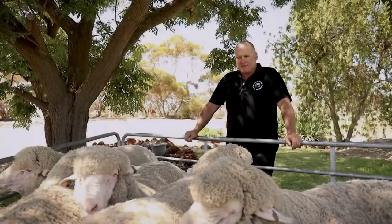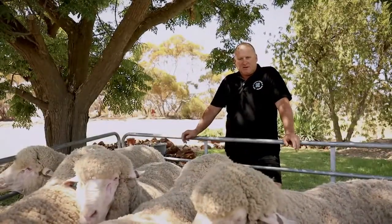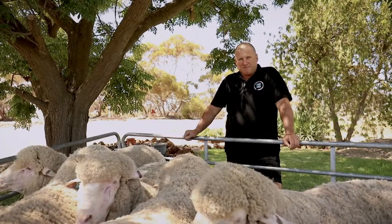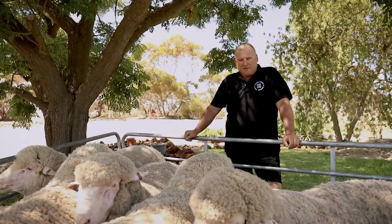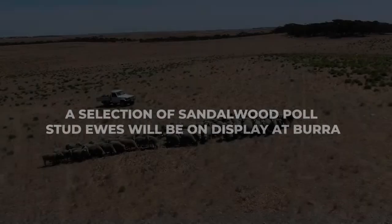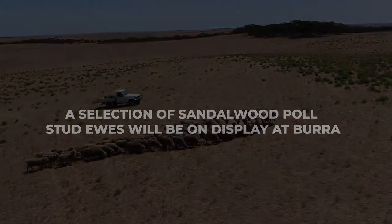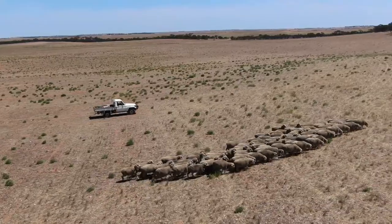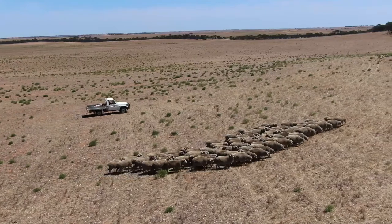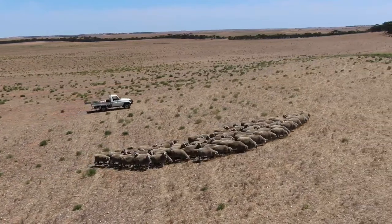These sheep here at Sandwood Palmerinos will be displayed at Borough, showing the traits of a Sandwood Palmerino sheep. They've got good wool cut, the micron is in the range from 18 to 21. The ewes at Sandwood Palmerino have cut between 7 and 8 kilos of good quality high yielding wool of 18 to 21 micron.